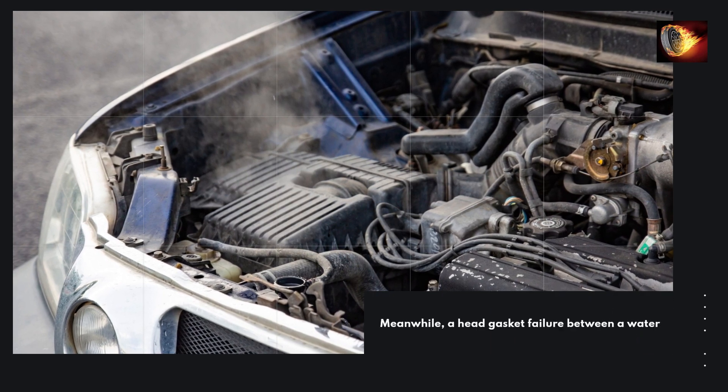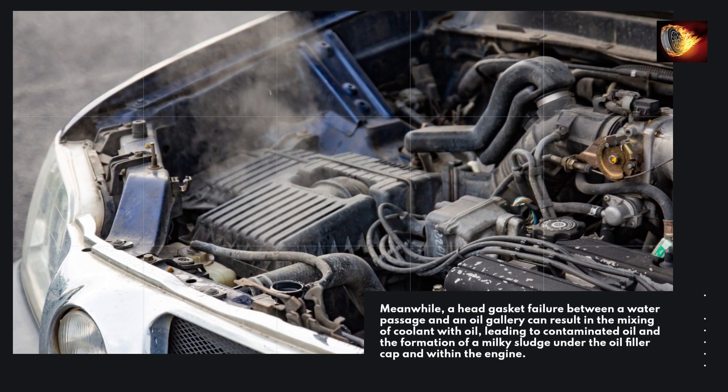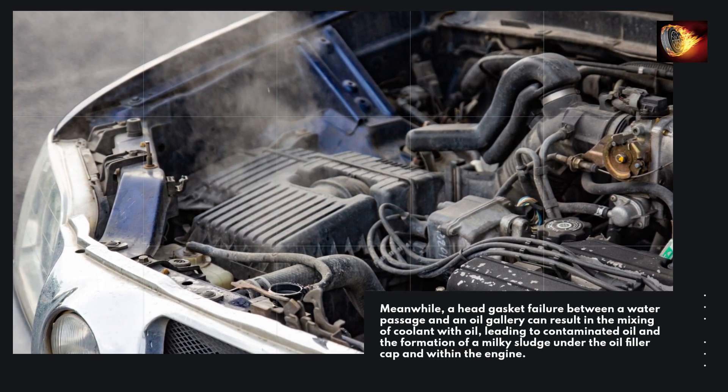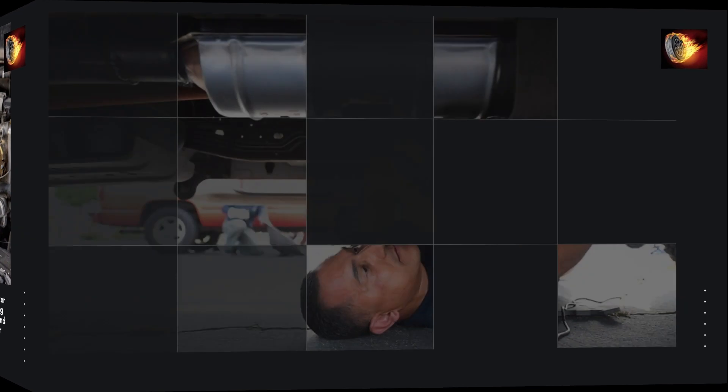Meanwhile, a head gasket failure between a water passage and an oil gallery can result in the mixing of coolant with oil, leading to contaminated oil and the formation of a milky sludge under the oil filler cap and within the engine.